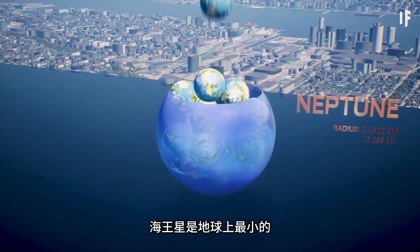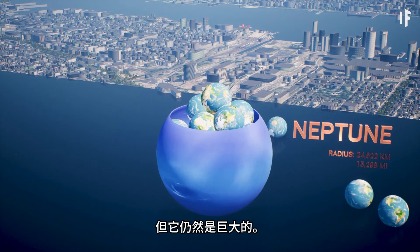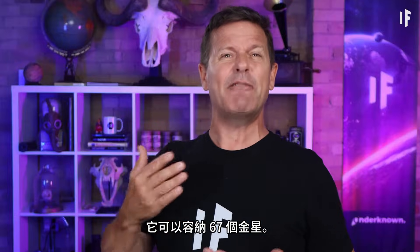Neptune is the smallest ice giant on the block, but it's still huge. It could fit 67 Venuses.